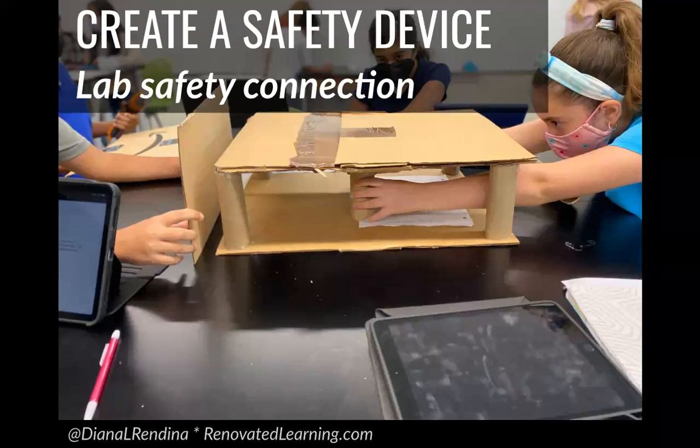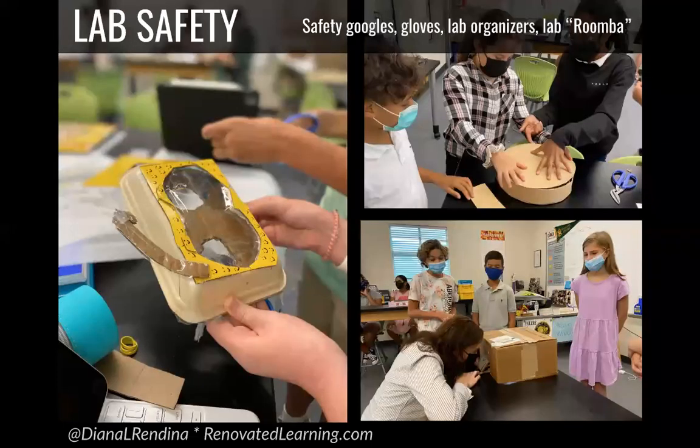At the very beginning of every school year, students learn about lab safety — what to do if there's a chemical spill, a fire, or something gets in their eyes. The teacher and I decided to work on a project where students would design their own safety device based on what they'd been learning about lab safety. Using recycled materials only, they had to brainstorm a device, explain why it would be useful, make a prototype, and then pitch it.